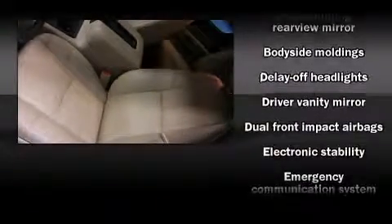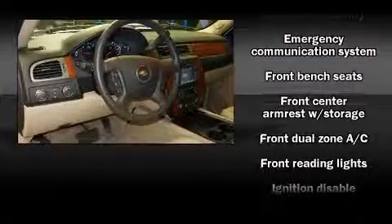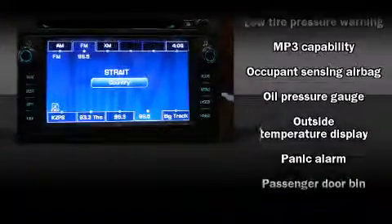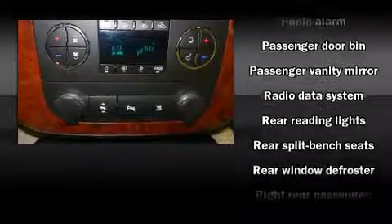Safety equipment has been integrated throughout, including dual front impact airbags, traction control, a security system, OnStar, and four-wheel disc brakes with ABS. Electronic stability control ensures solid grip on the road surface no matter how challenging the driving conditions.